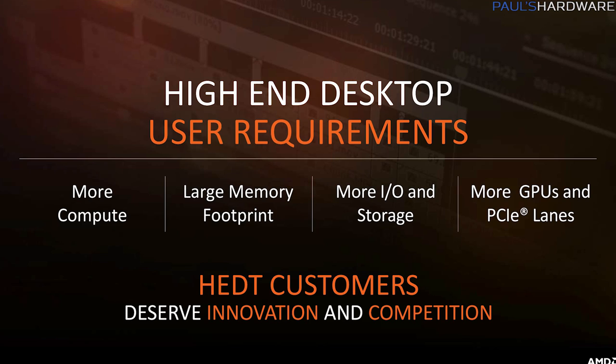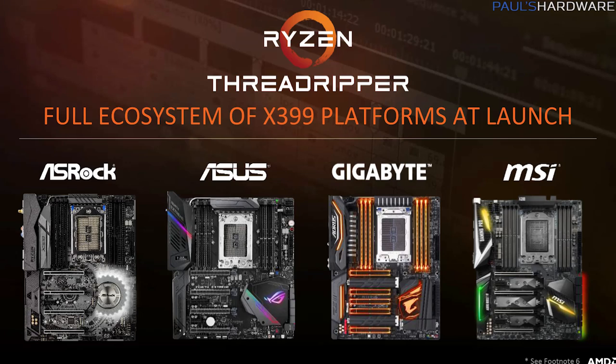High-end desktops are made for multitasking and heavily multi-threaded workloads. AMD's stated goal here is maximum compute performance, the largest possible memory footprint, as much IO and storage connections as they can provide, and support for multiple GPUs and PCIe lanes — 64 PCIe lanes to be specific. You get all 64 lanes with all of the Threadripper CPUs. Threadripper motherboards are coming from Asus, Gigabyte, MSI, and ASRock at least, and they support the huge TR4 socket and the new X399 chipset.